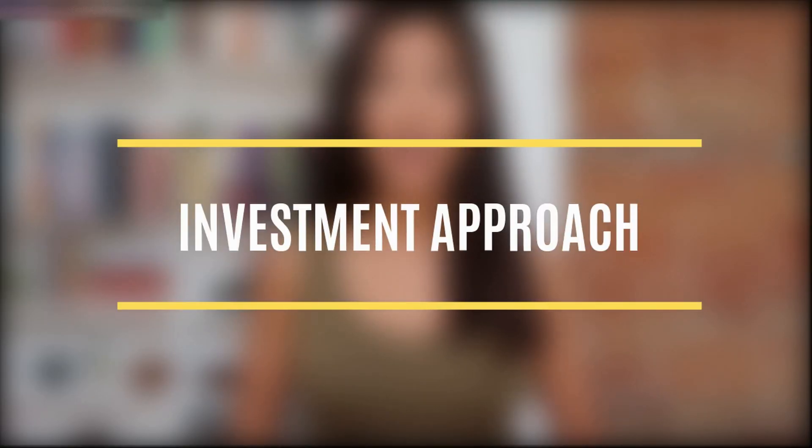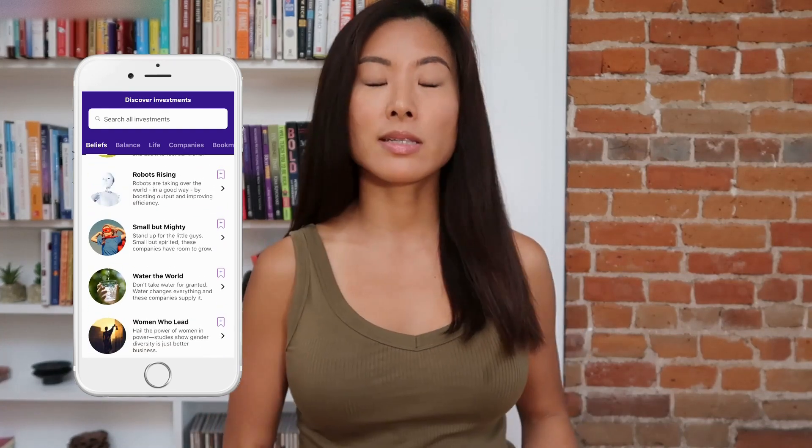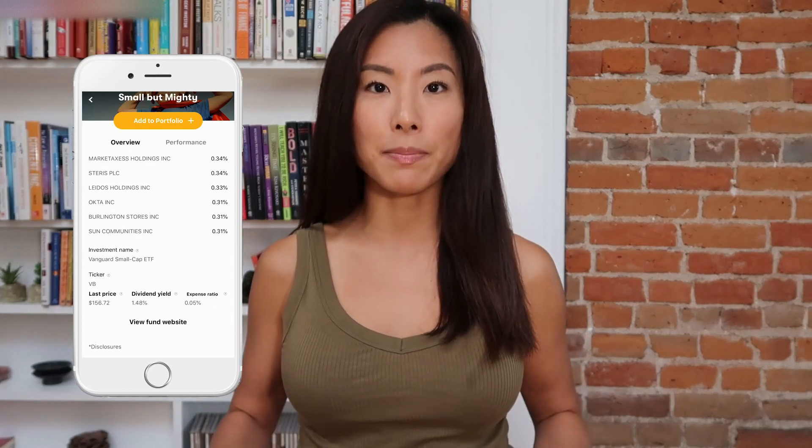Stash and Betterment have very different approaches to investing. Stash is a platform that simplifies investing for the everyday person — what's cool is that they completely eliminate typical financial jargon on their interface. When you're scrolling through the list of investments on Stash, everything is in really easy-to-understand language. For example, 'This Small But Mighty ETF' — if you click into that, it's actually an ETF giving you exposure to small-cap companies. A beginner wouldn't know what 'small cap' means, so Stash lists everything in everyday language anyone can understand.